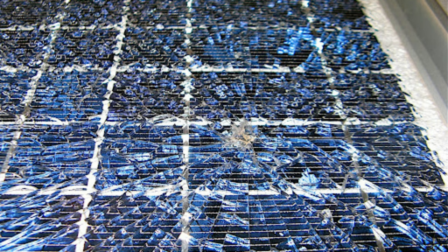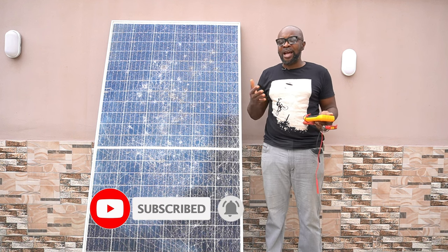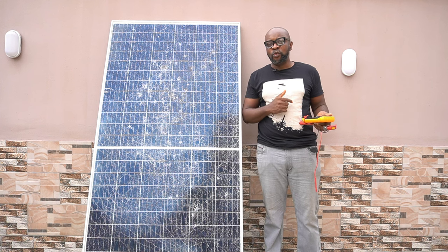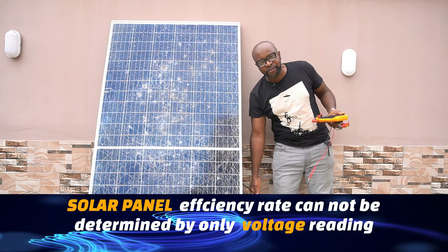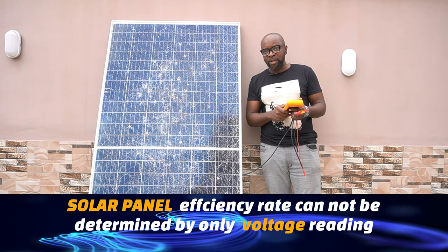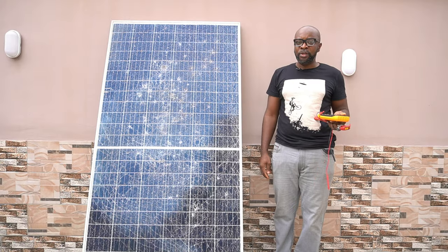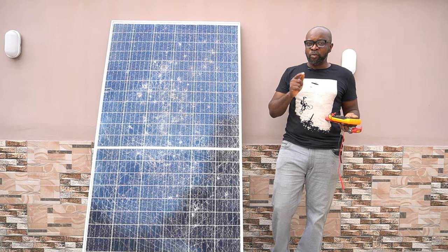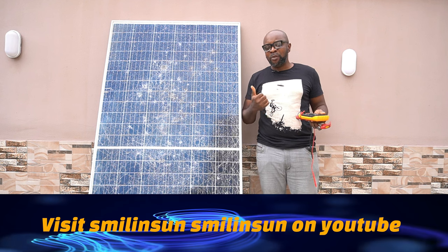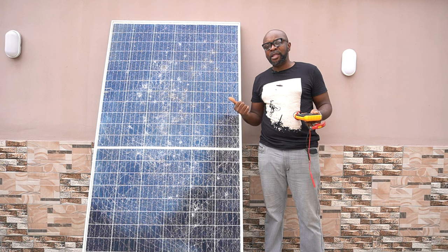When this happens, the first thing installers do out of impulse is reach out to the wire at the back, get the negative and positive, and test it with a multimeter. The moment a voltage reading appears, they conclude the solar panel is still working — but that's absolutely wrong. A voltage reading does not determine that the health of the solar panel is still good.